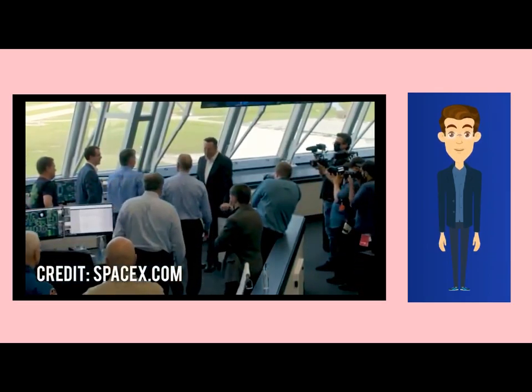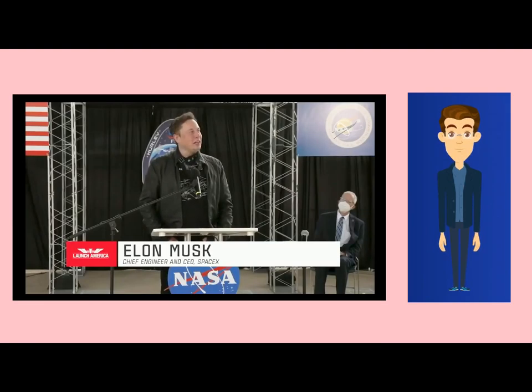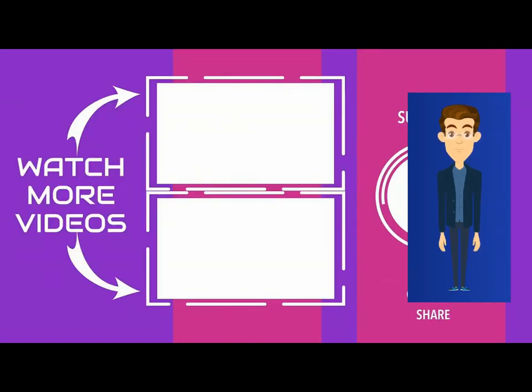So this is the whole video about SpaceX Dragon. If you like the video please like and share, subscribe, and click on the notification bell for more interesting space tech videos. Thank you.